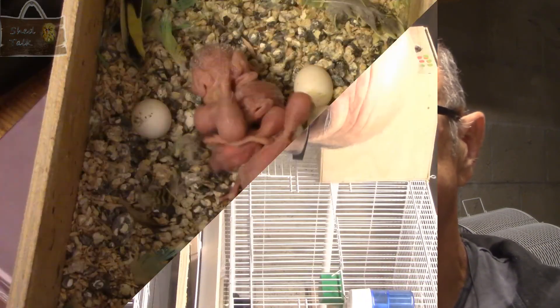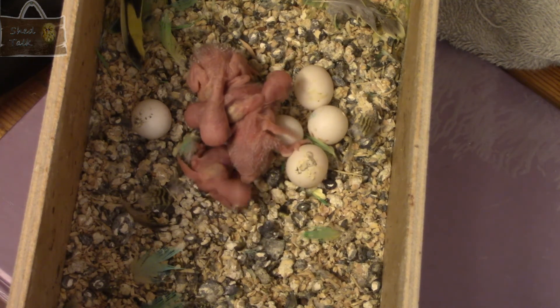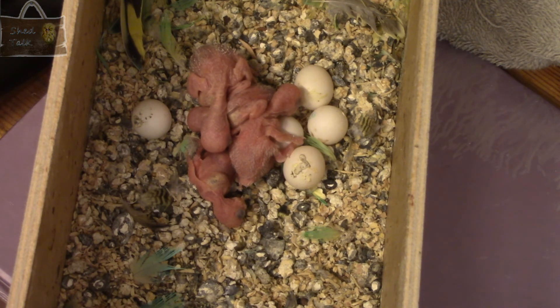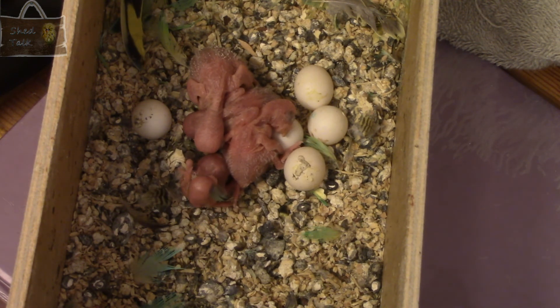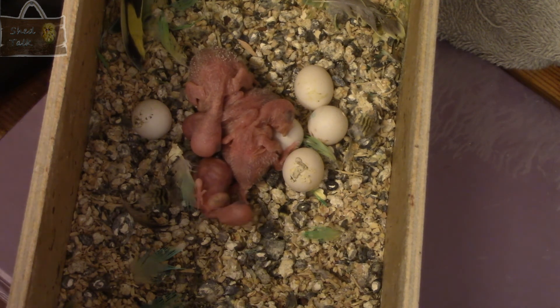We'll have a quick look at the four youngsters anyway, just so you can see them. Here are these four youngsters - the oldest one is around about eight days old, so in a couple of days I will be ringing them. As you can see, all being fed easily well by the hen. So four more youngsters to bring up, which is always a good thing. I will need to give this nest box a good clean out as soon as possible.